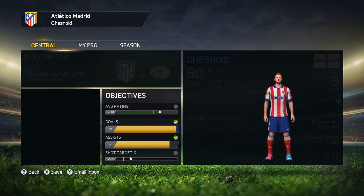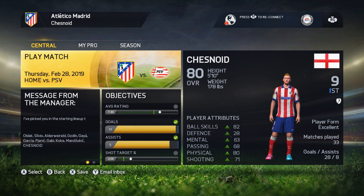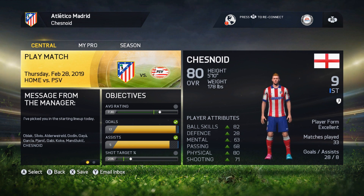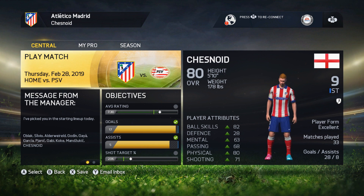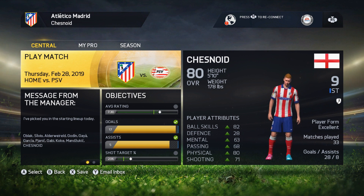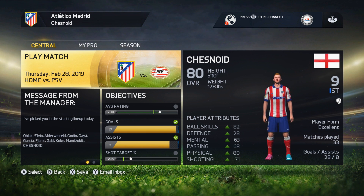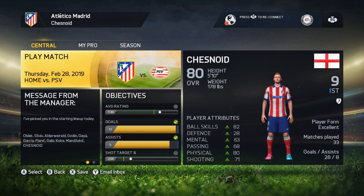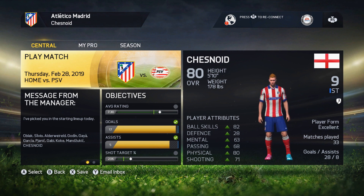We follow that PSV game with a game against Sevilla in the league. We are currently second — I think just above Barcelona, just behind Real Madrid, although we may be third and a point behind Barca. Regardless, we'll jump into this game against PSV, try and get a decent result, get ourselves through to the next round of the European competition, and then jump into the game against Sevilla and fingers crossed get three points there as well.